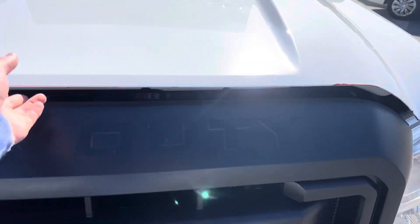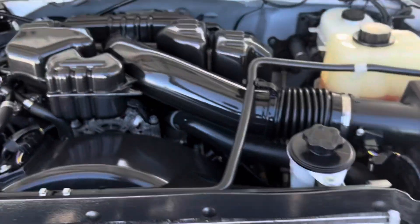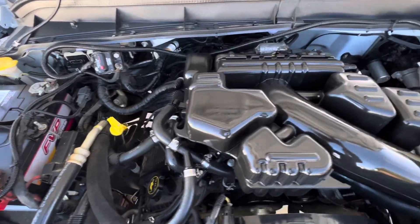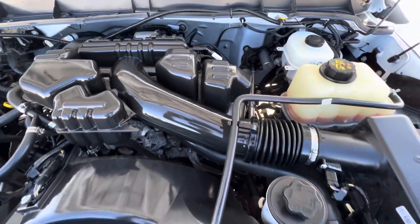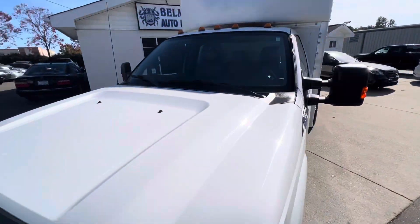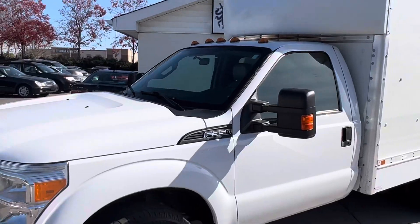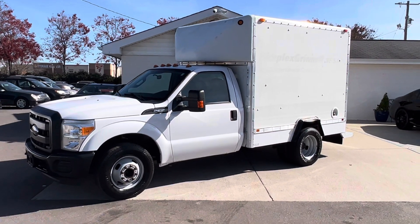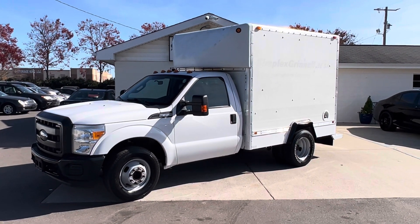Last but not least, let's go ahead and pop this hood. The engine bay is looking clean. Dang, this thing's a beast! So there you have it folks — that was the 2016 Ford Super Duty F-350 truck here at Belmonte Auto.